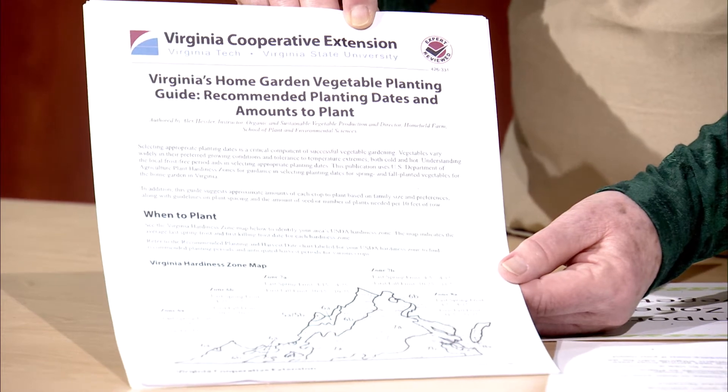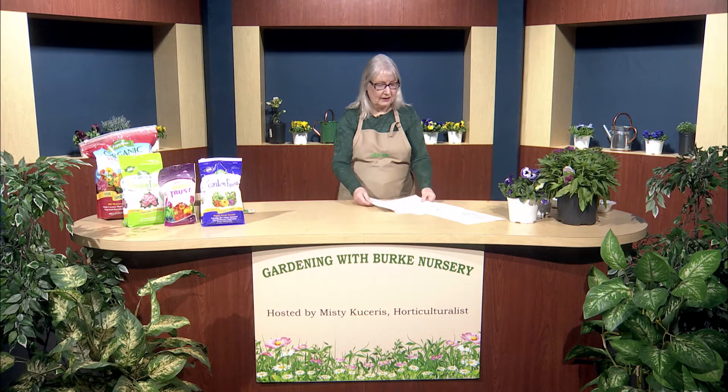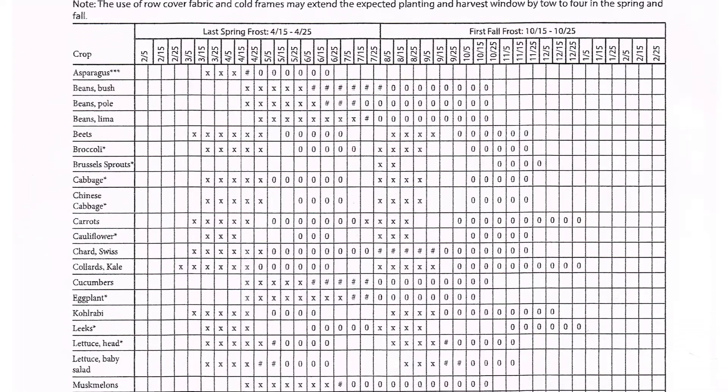If you're interested in receiving this document, you can go to the Virginia Tech website, which is pubs.ext.vt.edu, and just type in planting dates in their search engine. What you'll find is a document called Virginia's Home Garden Planting Guide, Recommended Planting Dates and Amounts to Plant. The most important page in this document is page four, which shows Recommended Planting and Harvest Dates for Hardiness Zone 7A.